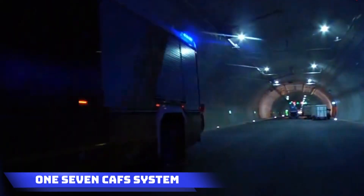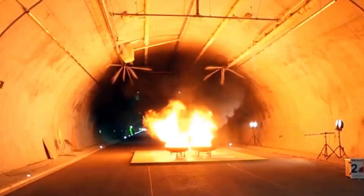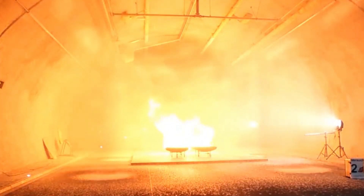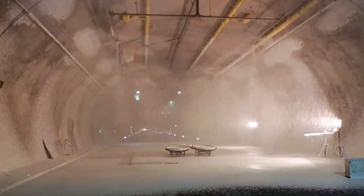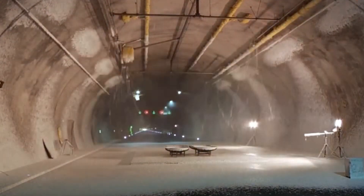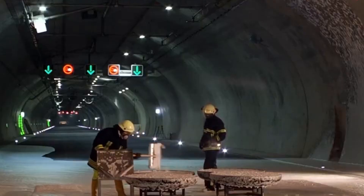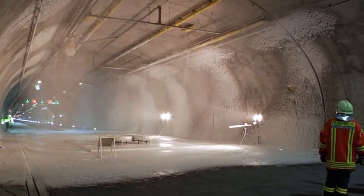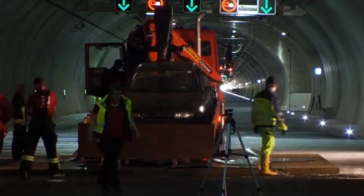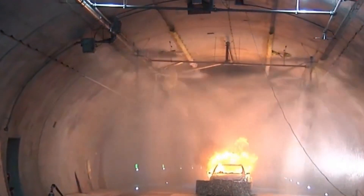1-7-CAS-S System: BMT presents an outstanding answer to tunnel safety through their innovative 1-7-CAS fire extinguishing system. This system introduces a unique foam that not only fights fires but also sticks remarkably to tunnel walls and ceilings, taking fire protection to a whole new level. When tested against substantial fires involving both solid and liquid classes — label A and B — the system excels in showcasing its efficiency. BMT brings cutting-edge technology ensuring effective and reliable fire protection in tunnels, setting a new standard in safety measures.